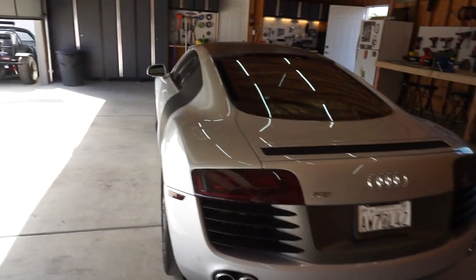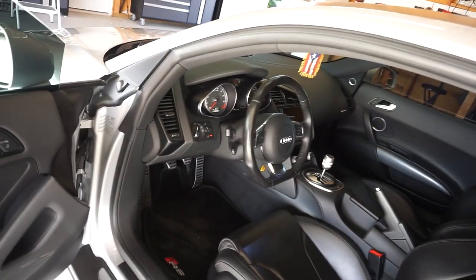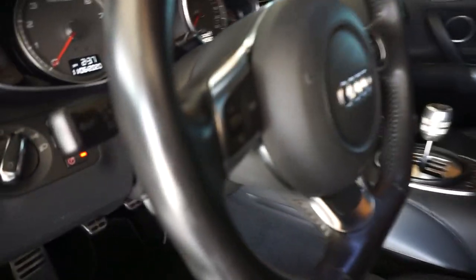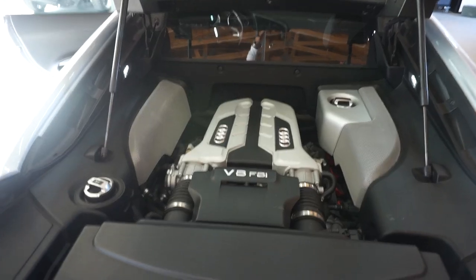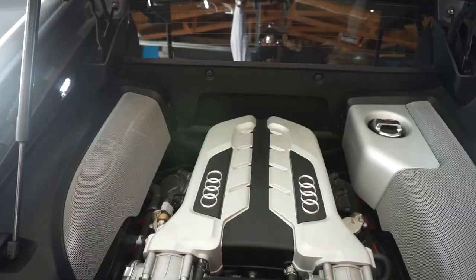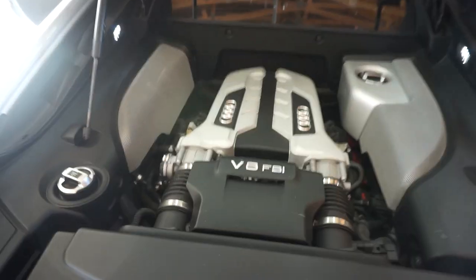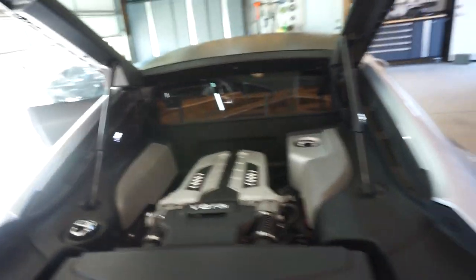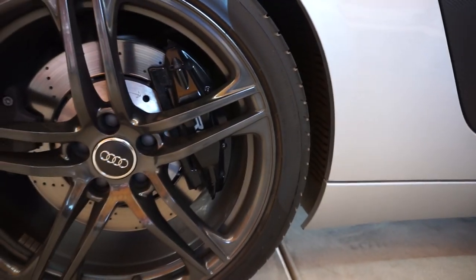It does not disappoint. The car has power, it's extremely sexy on the inside, it has the gated six, the leather is extremely soft, the all-wheel drive system is superb. You have an engine in the back seat — it doesn't get any better than that. The car is completely stock other than the exhaust. The lines, everything about this car is just extremely sexy. The brakes are huge front and back. This is the V8, not the V10.